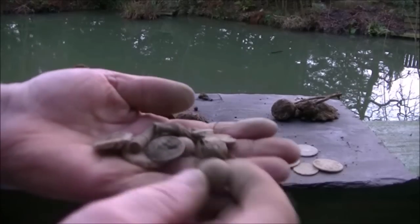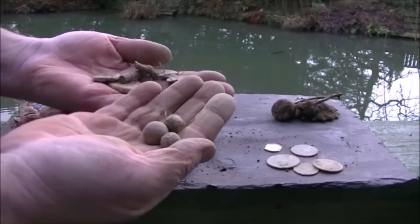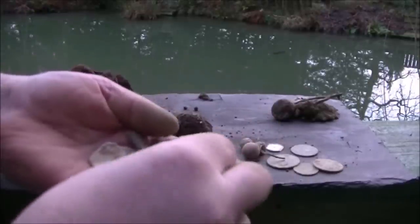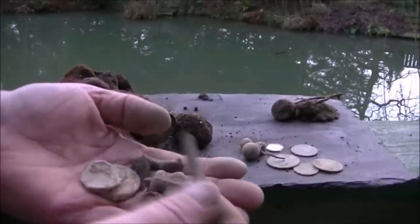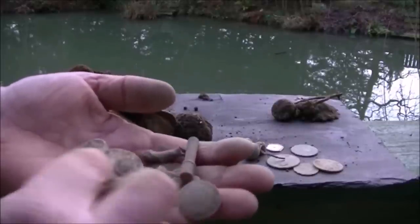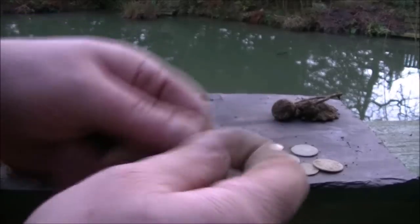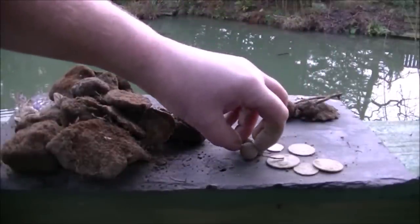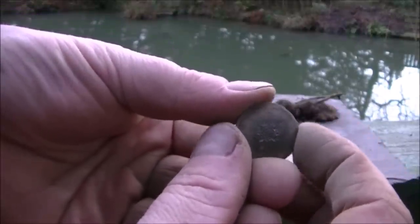Five coins. Three musket balls. There's a button. I'd like to think that was the top of a purse, but I don't think it is. A lead disc — it's not a token, unfortunately. So they're pretty much rubbish. Five coins, three musket balls with the Deus. That button I found with the Deus has got quite a nice little pattern on it.